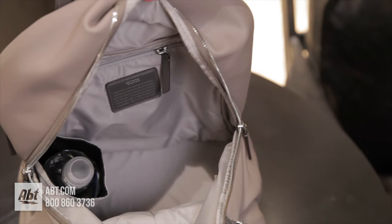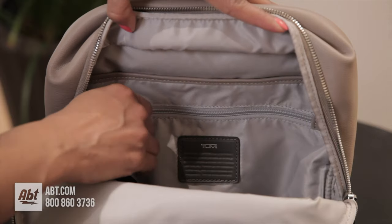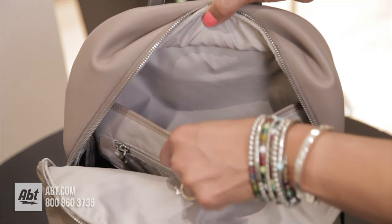The main compartment is fully lined and comes with two open pockets, one zippered storage compartment, and a padded laptop compartment that can hold up to a 12-inch laptop.